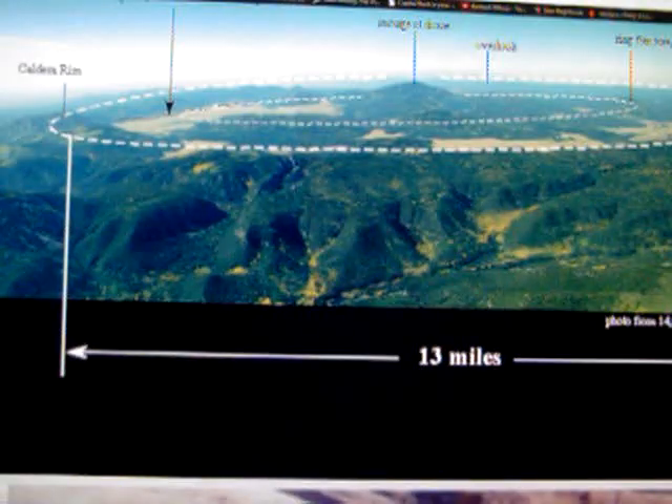Here is the caldera — this outer line marks it, and it's 13 miles across. Not as big as Yellowstone, but of the six super volcanoes, this is the baby, the smallest. I just wonder how many people have driven through here and don't even know they're in the center of a super volcano. I've been out west many times and didn't know this was here.